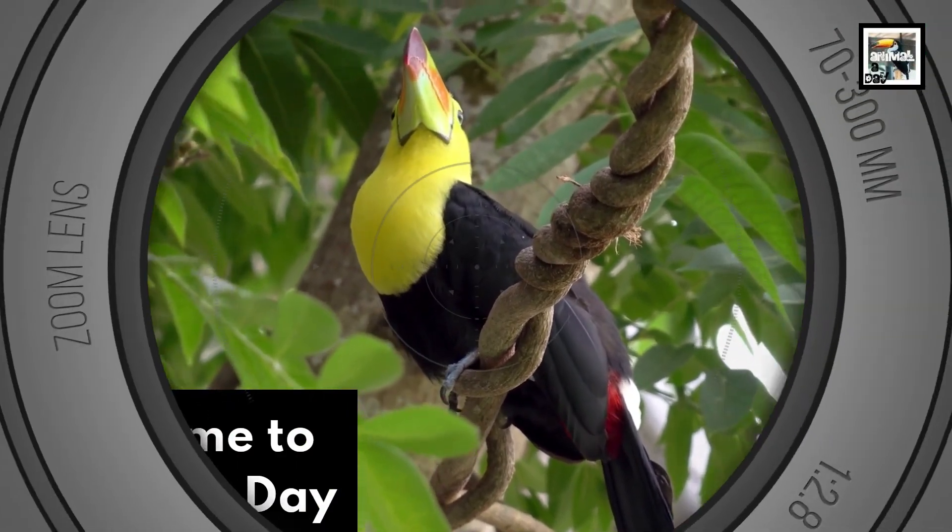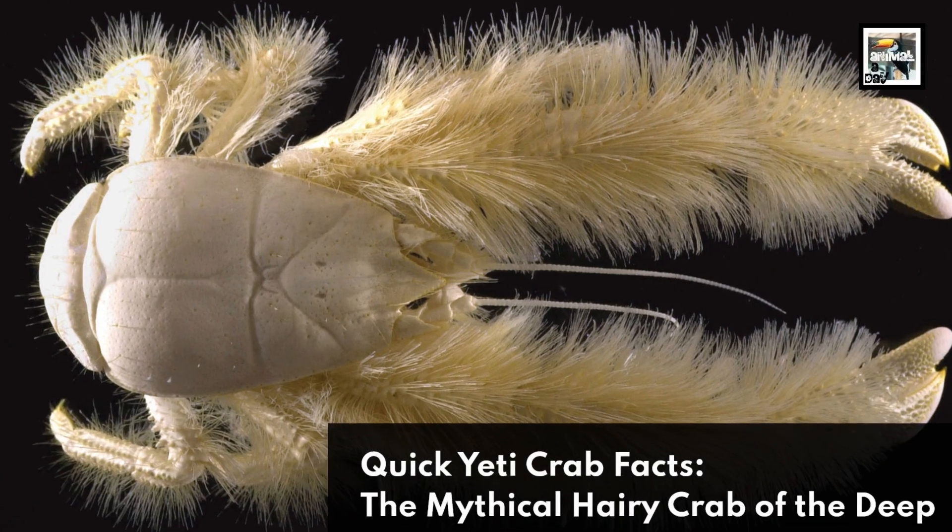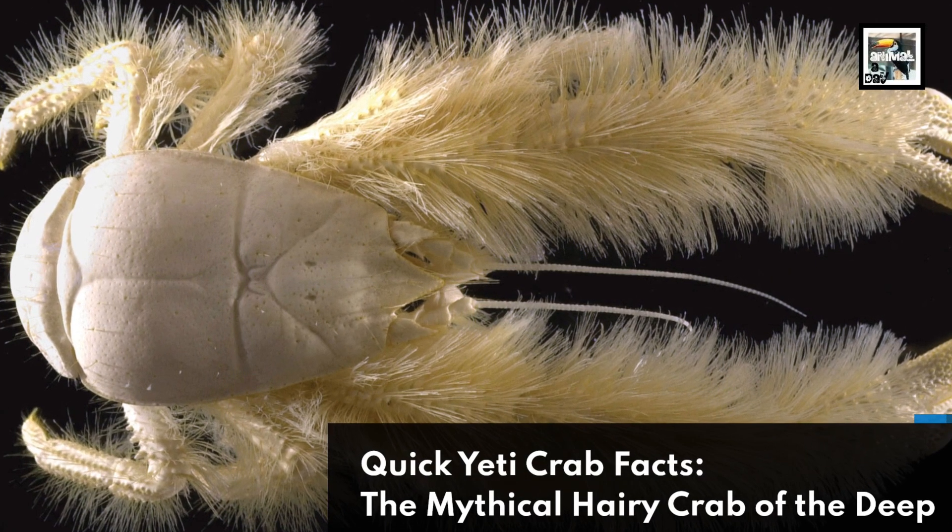Welcome to Animaladay! Quick Yeti Crab Facts! The Mythical Hairy Crab of the Deep!